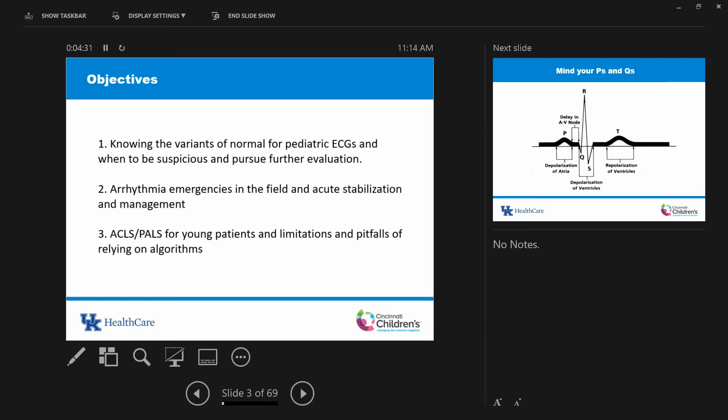Medicine is a lifelong learning process, and I'd be scared for the day I stop learning something. The other things I'll cover are arrhythmia emergencies in the field — acute stabilization and management — and PALS for young patients, including the limitations of the algorithms.